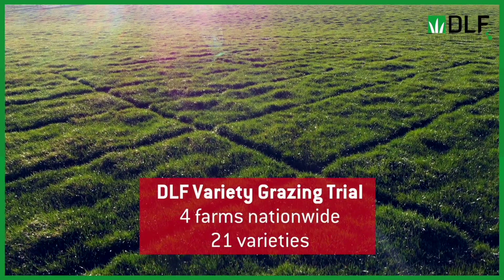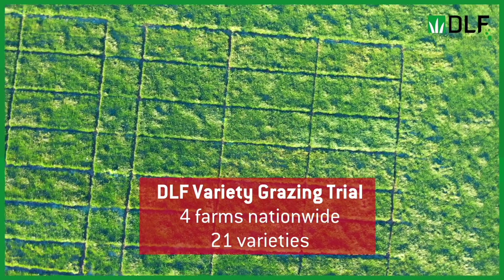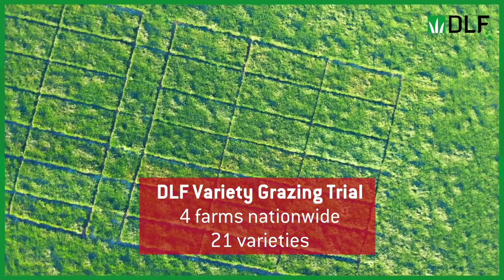To have a further look into grass utilization, DLF have set up the Partner Farm Variety Grazing Trial. As part of this trial with four of our grass partners, we've sown 21 varieties in three by seven meter plots in a paddock on their farms.